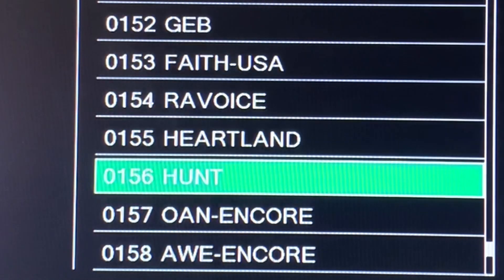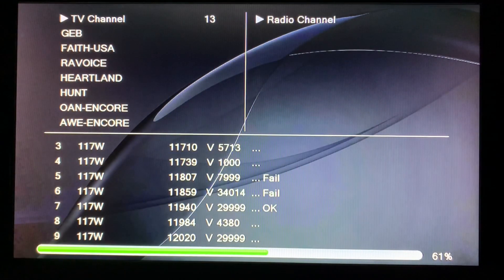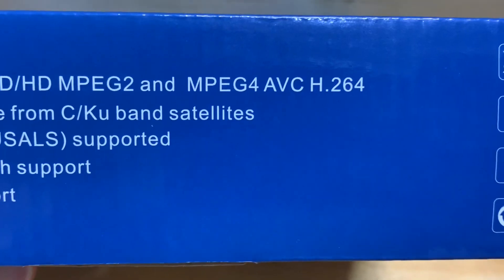In North America you might see on Linksat or TVROsat some channels that are using HEVC, but most of those at this point are encrypted pay channels. Most free satellite TV channels in North America are still using MPEG-4 H.264 codec, and some channels are even using an older format known as MPEG-2.